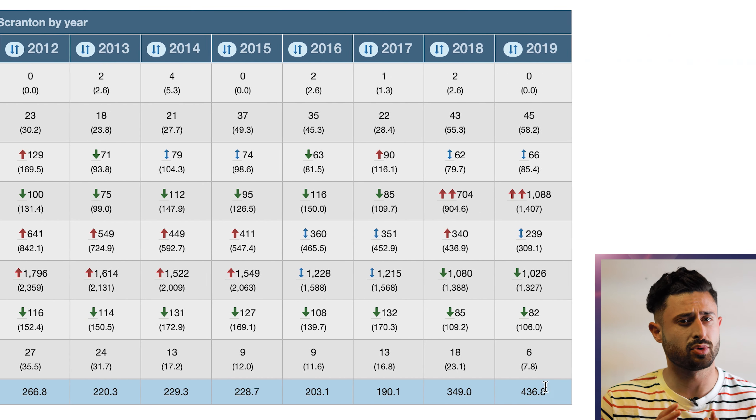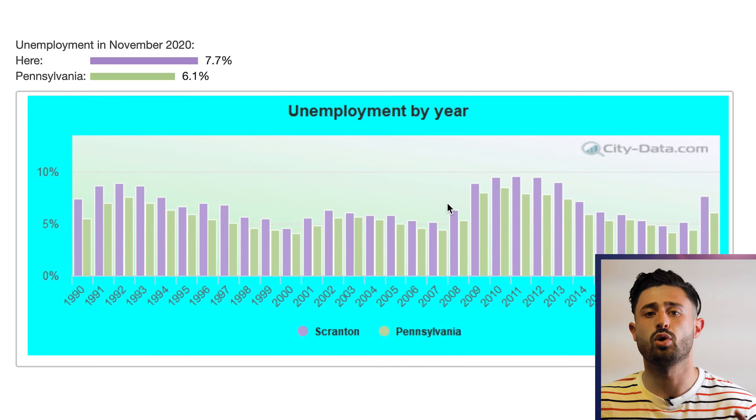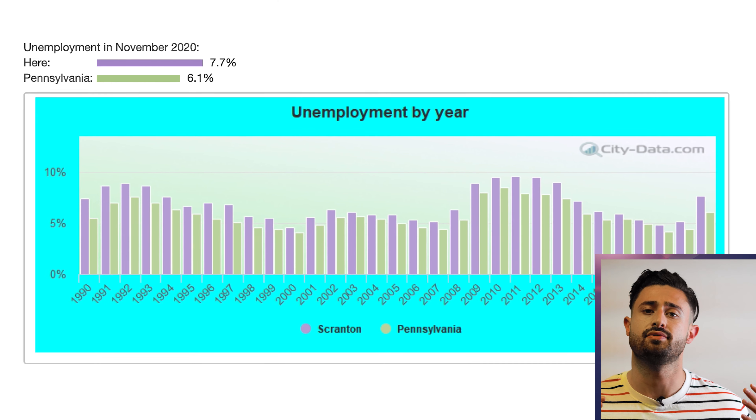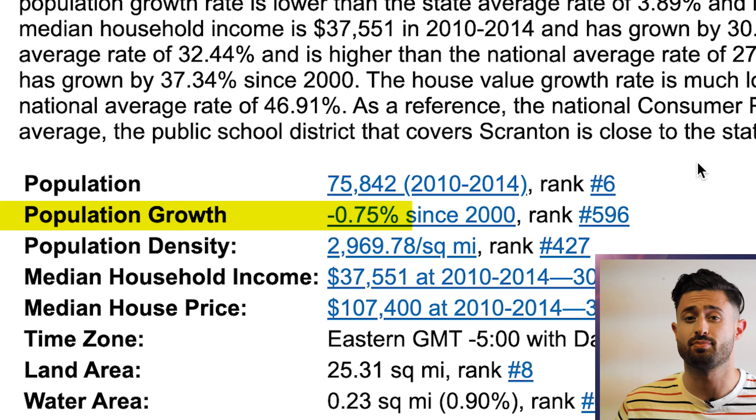Upon my initial research, here's what I expected from Scranton. For crime, it was one of the better ones on the list, but there was a weird large spike in the last year, so I was a little concerned about that. The unemployment rate was 7.7% as of November 2020, which was a little bit higher than most other cities on the list. The population growth was negative 0.75%, which means it didn't really gain anyone, but it also didn't really lose anyone since 2000.